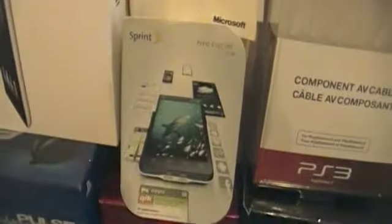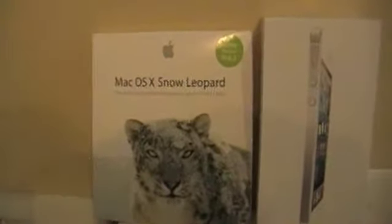Next to that, I have my Microsoft Office Mac 2011 — the little case that the CD came in to install it. Below that, I have my Sprint HTC Evo 4G box. I really wanted that phone — I think I got it like a year after it came out. Below that is a box that my Black Ops 2 came in because I got that for Christmas. Going up, I have my Mac OS X Snow Leopard box — that's 10.6.3 that I installed on my computer. And next to that is my iPhone 5 box.